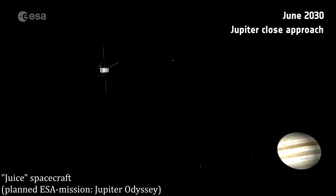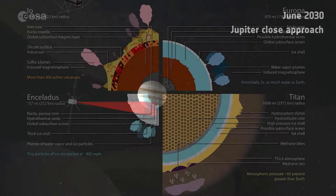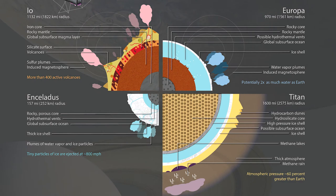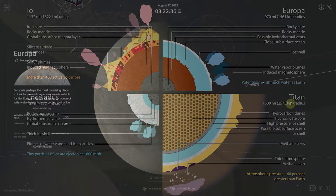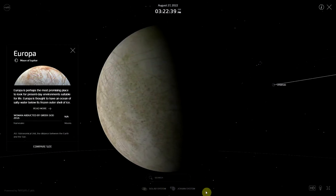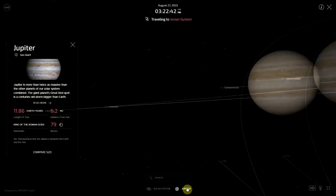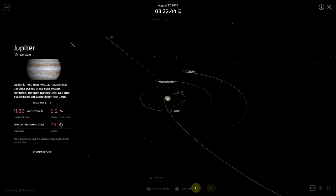Distance from Jupiter also determines how much tidal heating the Galilean satellites experience. Io, closest to Jupiter, is heated so much that it is the most volcanically active body in the Solar System, and it likely long ago drove off any water it had when it formed. Europa has a layer of ice and water on top of a rocky and metal interior, while Ganymede and Callisto actually have higher proportions of water ice and so lower densities.